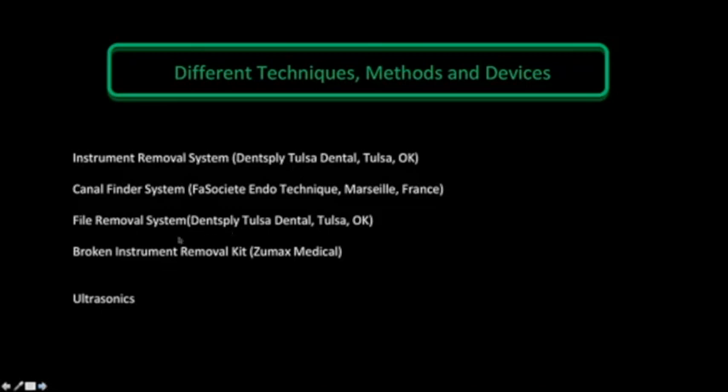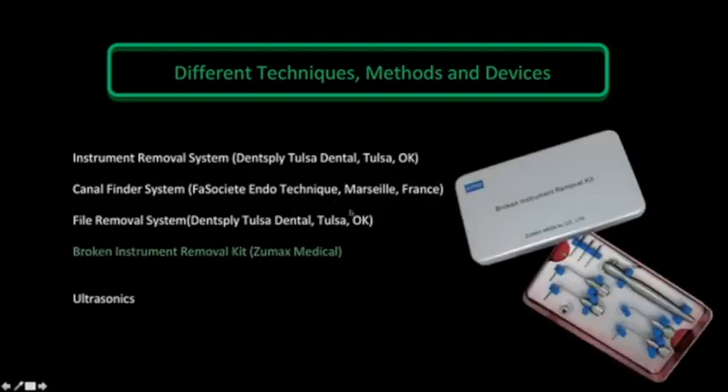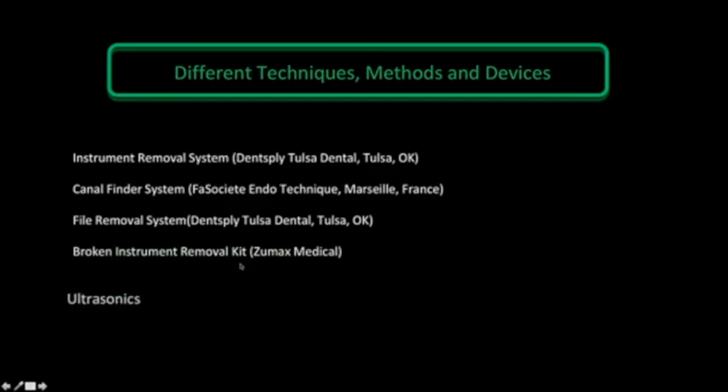Moving on, we have more and more kits for retrieval: the Instrument Removal System (IRS) from Dentsply, the Canal Finder, the French instrument for retrieval, the File Remover System which is a variant of the IRS, and the broken instrument retrieval kit from Zoomax, which I am going to showcase. Very often all these devices are aided by ultrasonics to vibrate the file and retrieve it, or to help prepare the staging platform.